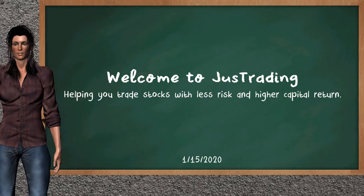Hi. Welcome to JustTrading. In this video, our team gives you an analysis with the information we got after the closing date time of January 15, 2020. Our objective is to give you alternatives to trade with less risk and higher capital return. Remember to stop the video at any time if you want to look at it carefully.